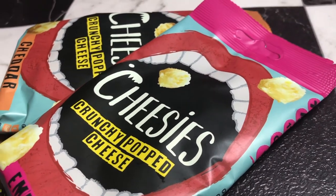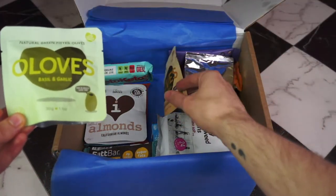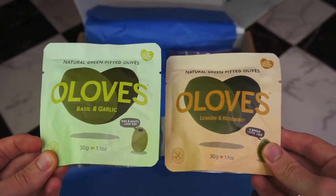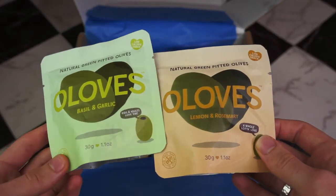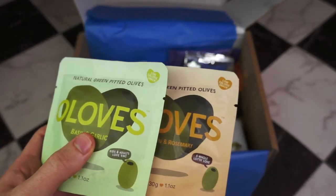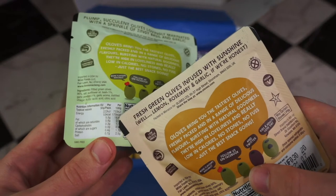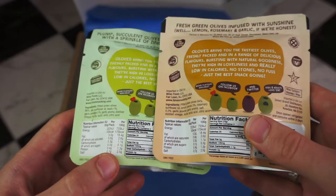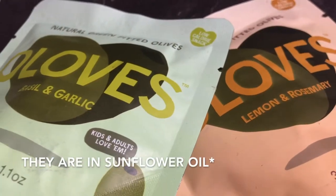Then we have some Oloves olives — green pitted olives. We have a basil and garlic, and a lemon and rosemary flavour. Per pack, the basil and garlic is 0.3 grams of net carbs, and the lemon and rosemary is also 0.3 grams of net carbs — both under a gram of carbs.